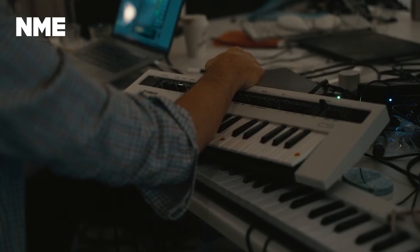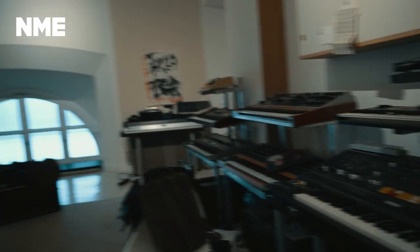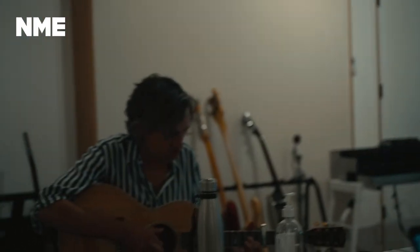When we make a new album, we try to live a different experience. We change our gear, we change keyboards, we change the way we record, we change the location. It's a big part of it. Basically, that's what we are trying to do — just create a new palette.